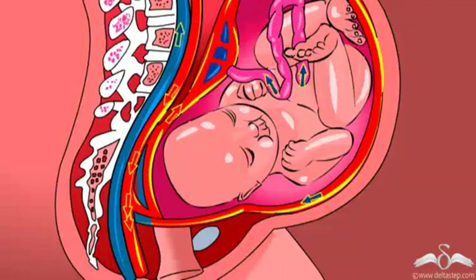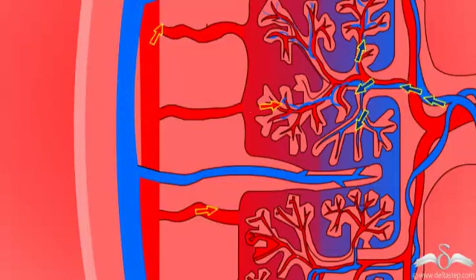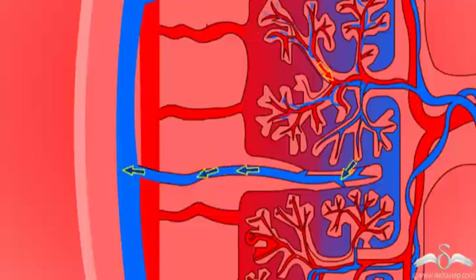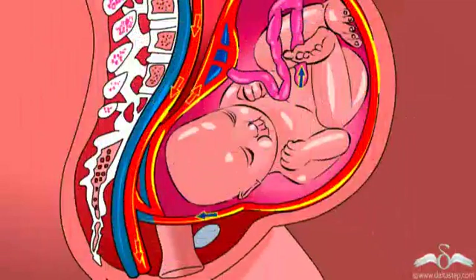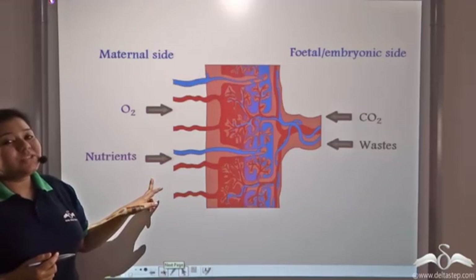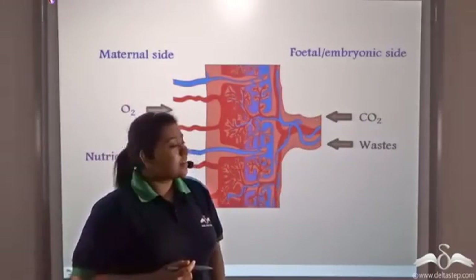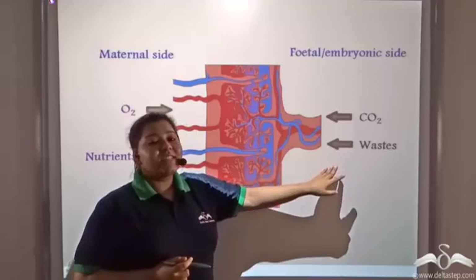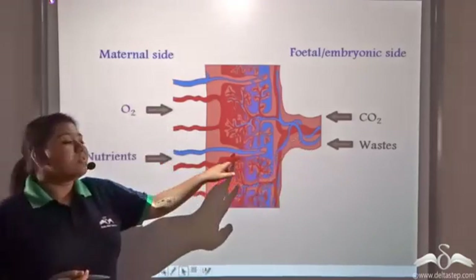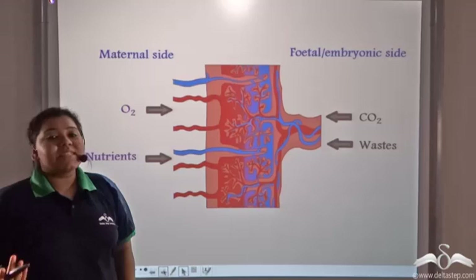Oxygen and nutrients from the mother's blood enter into the placenta and reach the baby's body. Waste products and deoxygenated blood come out from the fetus's body and enter into the mother's blood so that it can be eliminated out of the mother's body. Oxygen is carried from the mother's blood to the fetus's blood. Oxygen and nutrients diffuse from the maternal side to the placenta, and from the placenta it diffuses out to the fetal side. Carbon dioxide and waste generated by the fetus diffuses out into the placenta and from the placenta it goes to the maternal side so that it can be eliminated out of the body.